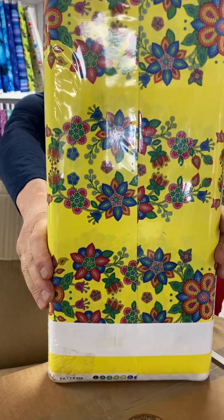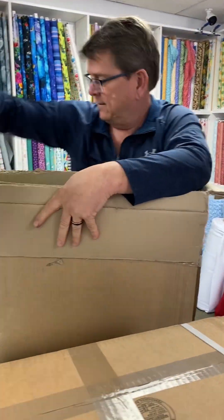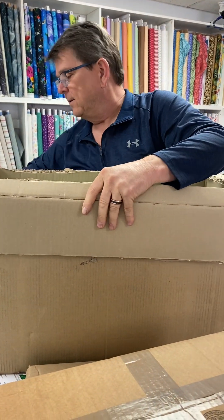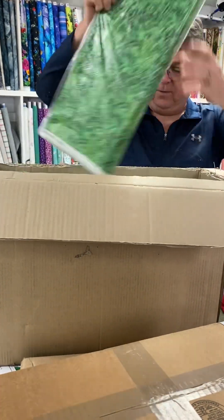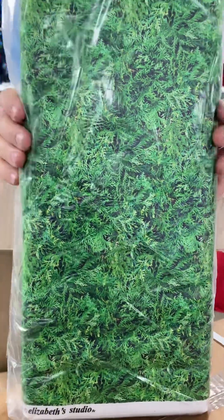The indigenous stuff. Very cool, very bright, very vibrant. That's cedar boughs. Can you see that?